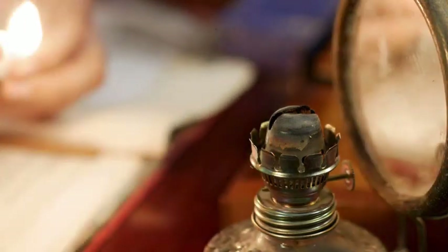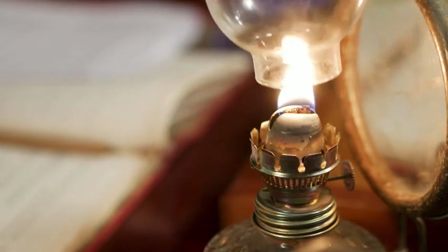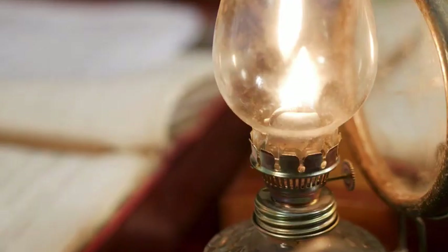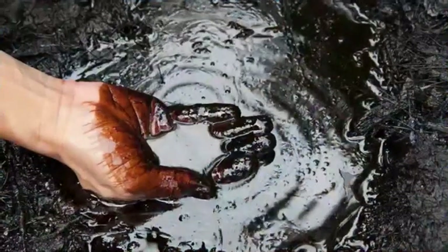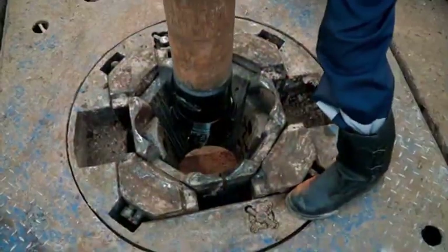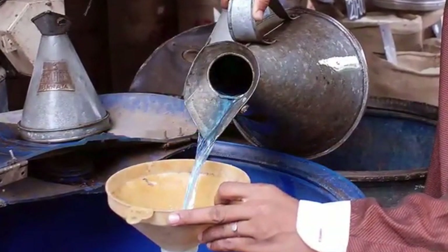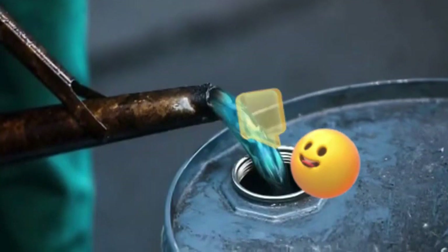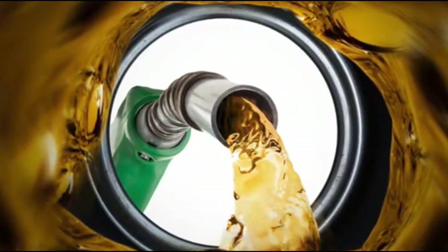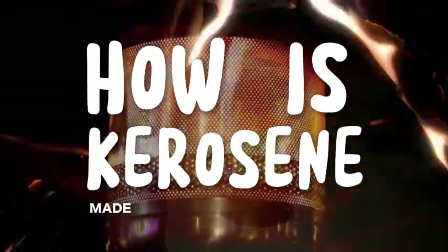When you strike a match and light a kerosene lamp, it seems simple enough — a clean, steady blue flame dancing quietly. But behind that small flame is a fascinating and industrially complex journey that begins deep underground with crude oil. That same thick, black, smelly substance pulled from oil wells around the world is the raw material used to make kerosene, a clean burning, versatile fuel that's been used for over 150 years. But how exactly does crude oil become kerosene? What makes kerosene different from gasoline or diesel? And how has this fuel remained relevant in both rural homes and advanced aviation? Let's take a deep dive into the science, industry, and process behind how kerosene is made.